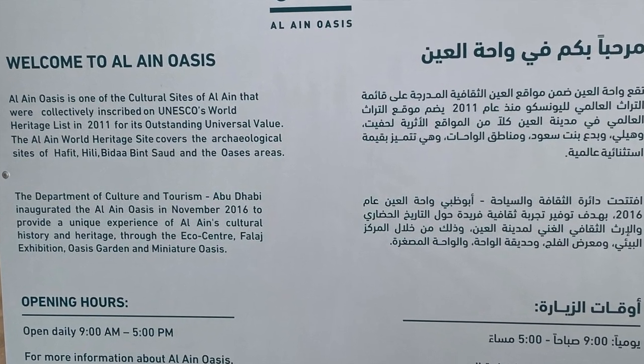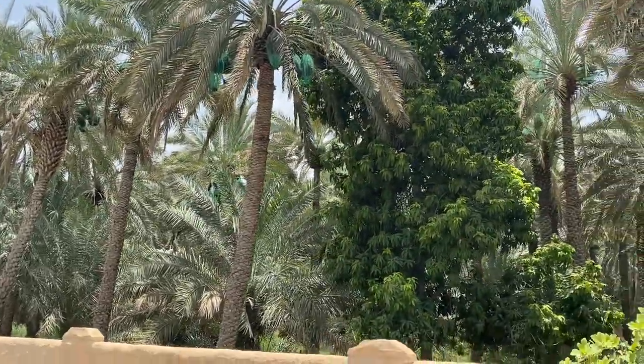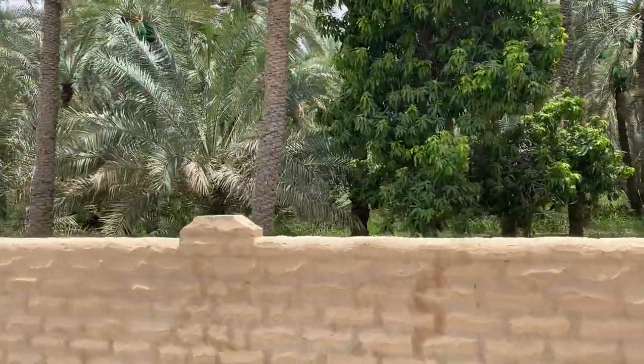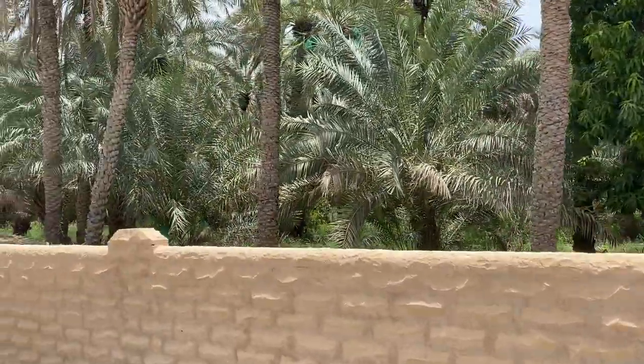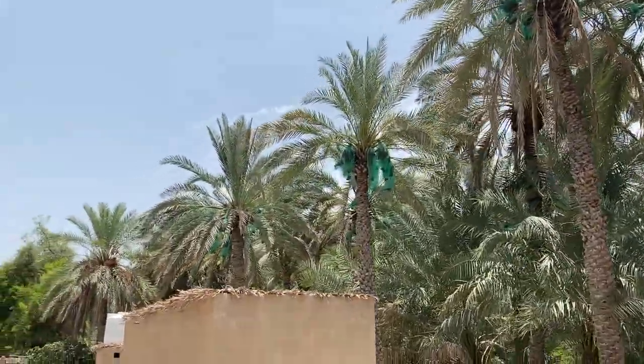Hey everybody, Steve Ritter. Stopped by the Al Ain Oasis on my trip out west a few weeks ago, finally getting this video together. This is Al Ain Oasis. Al Ain is a big agricultural city in the UAE, and this is a bright spot here.